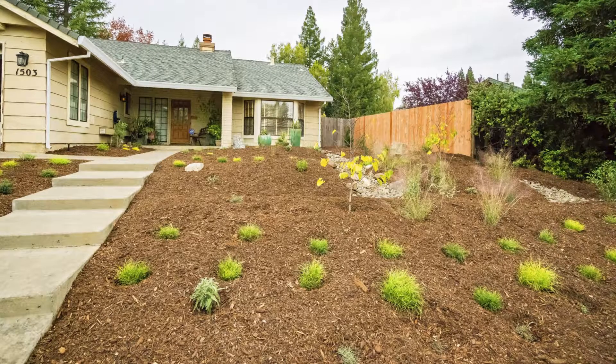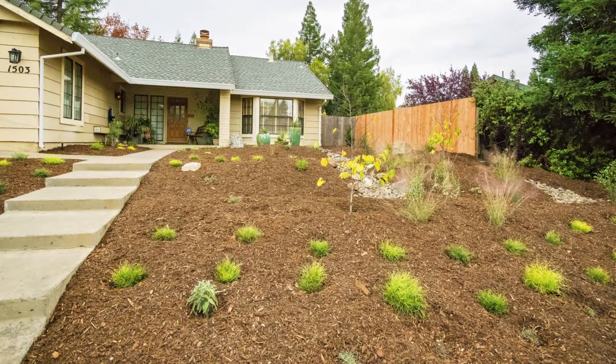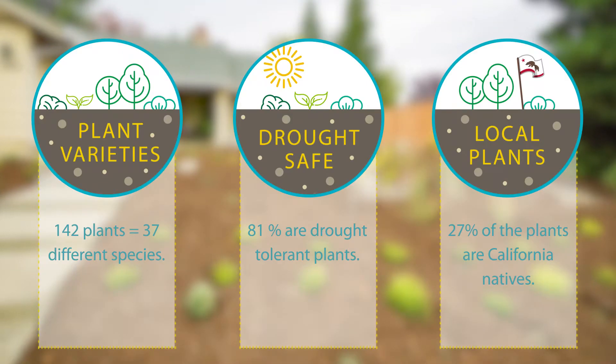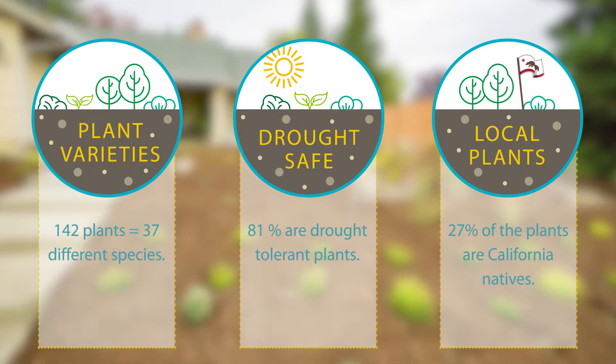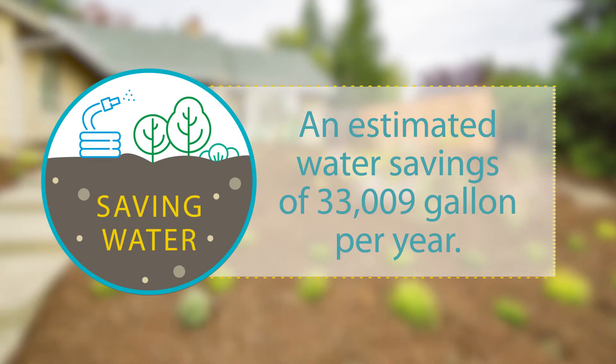In two weeks, the Nelsons' entire front yard was completely transformed. To do this, they used lots of mulch and compost and installed California native and drought-tolerant plants, plus yards and yards of drip irrigation to efficiently water the plants.